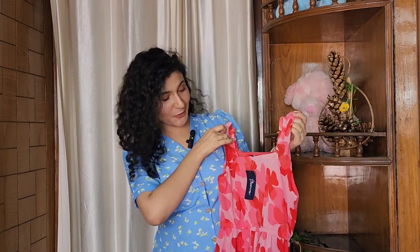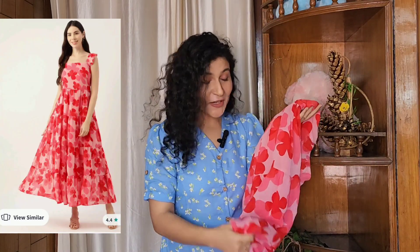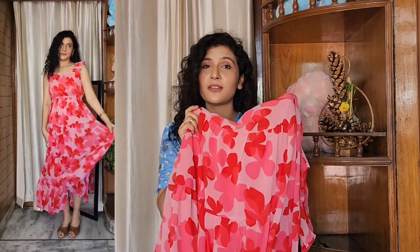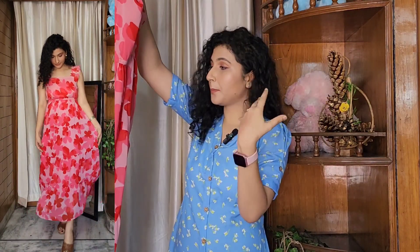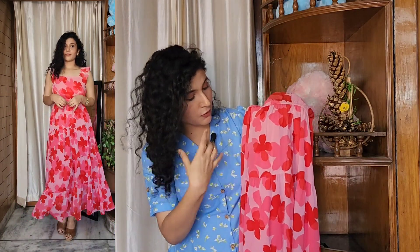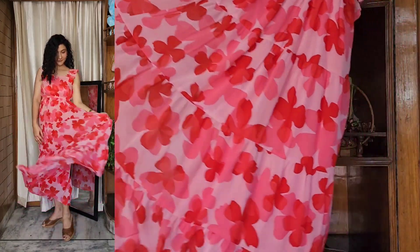This is our beautiful third dress. When I opened this dress, I was absolutely amazed — it is such a lovely dress. It is good quality fabric and a very good fit. Look at the print — it is red and pink color. The base is light pink color with red and pink patterns. It is a very beautiful dress. You can see how rich it looks.